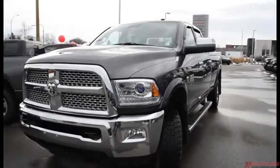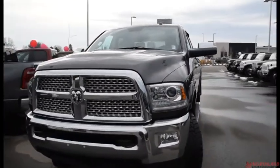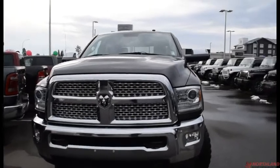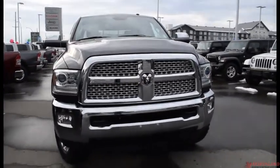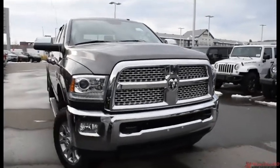Hello, this is Seth from Northland Dodge in Prince George, and today we're taking a look at a 2015 Ram 3500 Laramie. Under the hood we have a 6.7L i6 Cummins turbo diesel engine and a 6-speed automatic transmission.